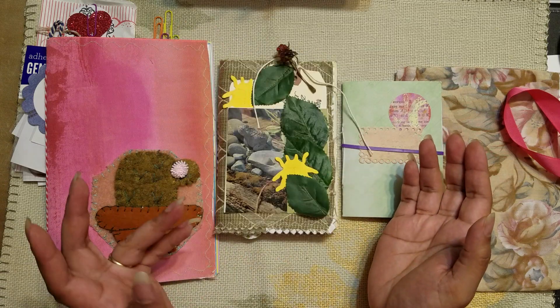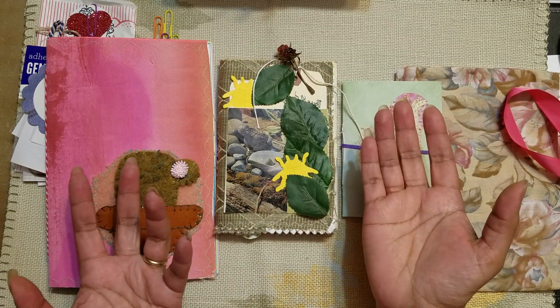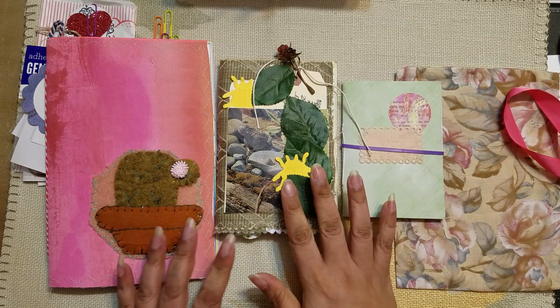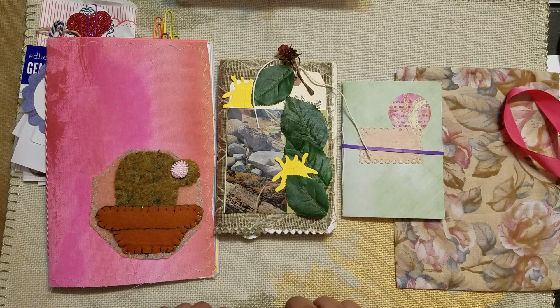Louise, if you are watching, thank you so, so much. This was such a treat and such an honor to receive these three journals from you. I am currently working on yours, and when yours is ready I'll let you know and I'll ship it out to you. Thanks everybody for watching — Louise, thank you again for everything. Your package will be on its way soon. See you in the next video. Bye.